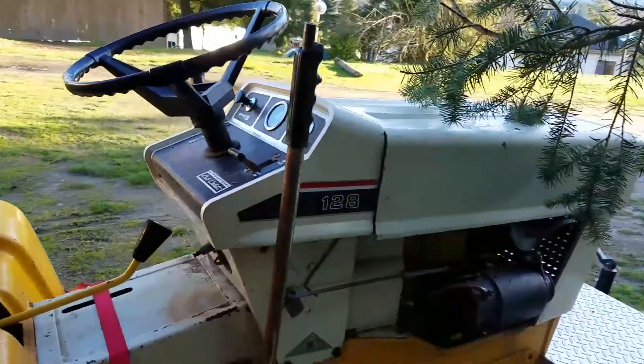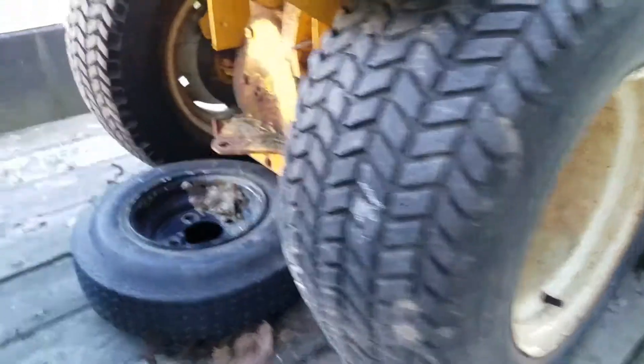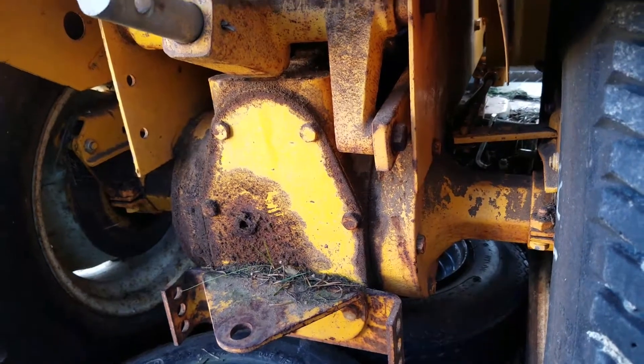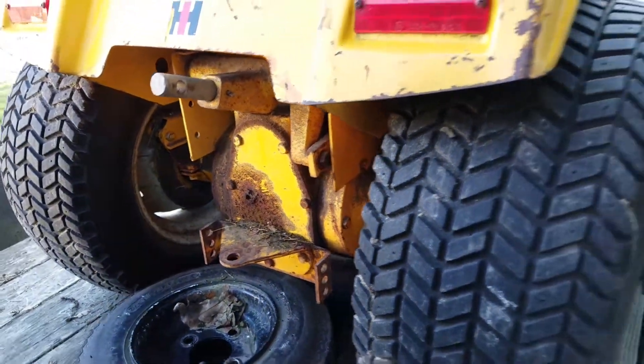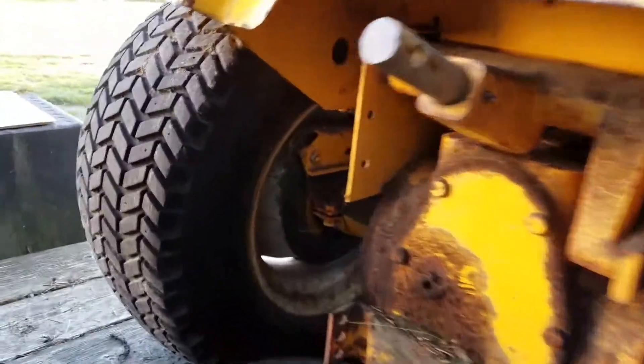I'll do something about that seat, but other than that I think we're just gonna leave it the way it is. These things are known because they have such a beefy rear end on them. They were built to actually drag things and put attachments on the back, so that's what we'll be doing. We've got disc brakes in the rear.